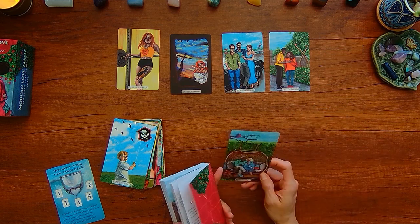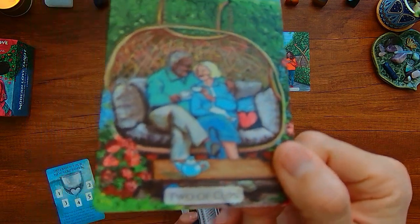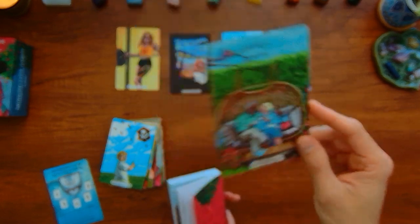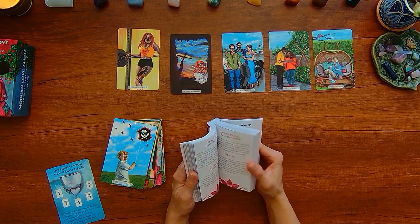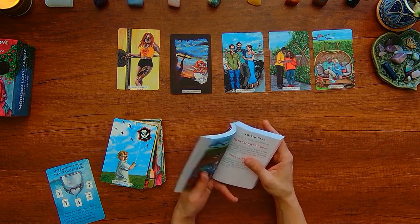So 'what card sums you up the best?' You got this Two of Cups — this cute light couple. Basically I think it's kind of like this love connection is what it's all about — getting people together, finding the commonalities, the compatibilities, the spark and magic in each person.